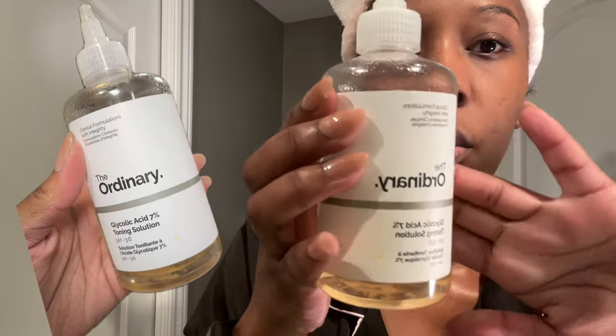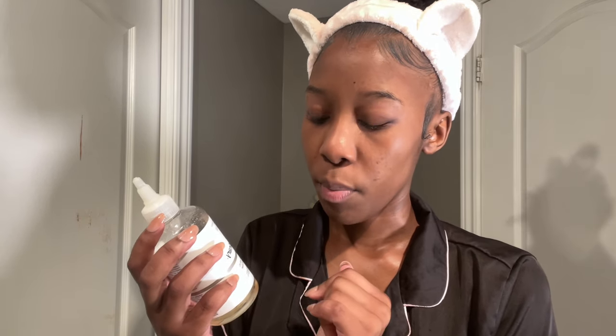First up after double cleansing, I go in with my toner. I use The Ordinary Glycolic Acid 7% — and this stuff is very strong, so I only use it at nighttime. In the morning you can't wear it with sunscreen because it'll irritate your skin, and the instructions say to ideally use it in the PM. It's supposed to balance your skin tone and get rid of hyperpigmentation and dark spots. I've been using it since September and I think it's been working. If you have sensitive skin, I would be cautious with this one.